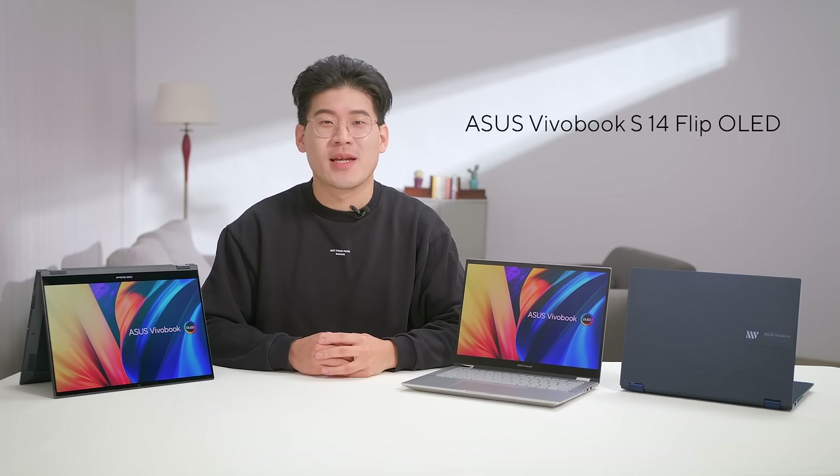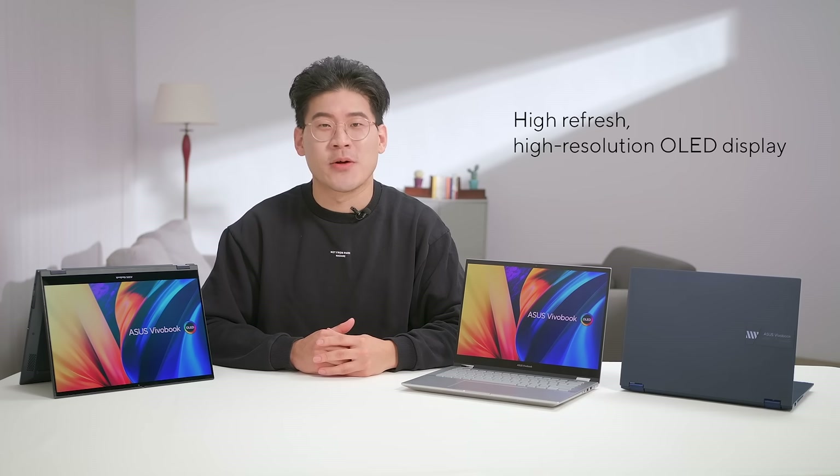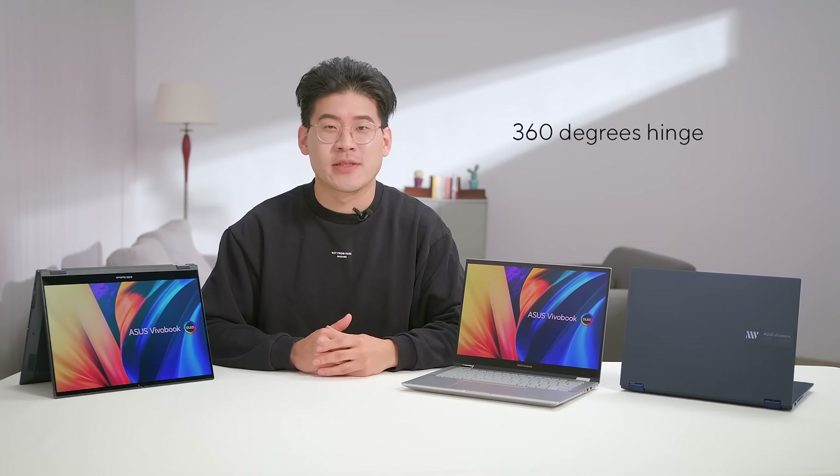Today I'm delighted to announce our new 2022 Viewerbook S14 Flip OLED, our convertible version of our portable and stylish S14. With either the latest generation of Intel 8 Series processors or AMD Ryzen 7 processors, a gorgeous high-refresh, high-resolution OLED display and 360-degree hinge make it perfect for creatives and students who want to add a high degree of versatility without sacrificing on performance.